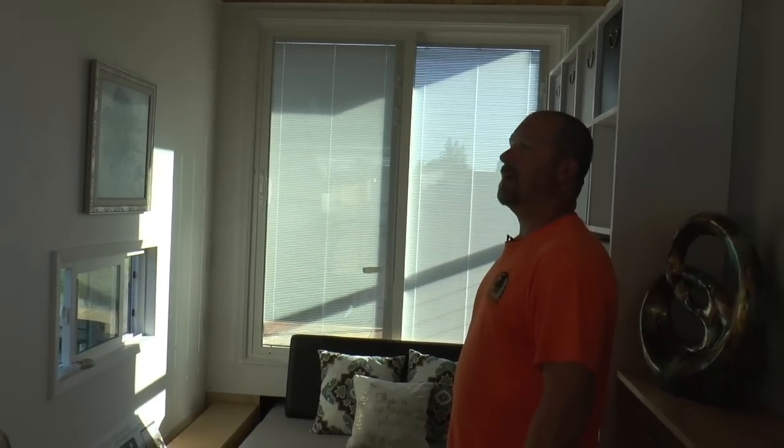Our windows are up high. Right now it's late afternoon and we've got plenty of natural light.